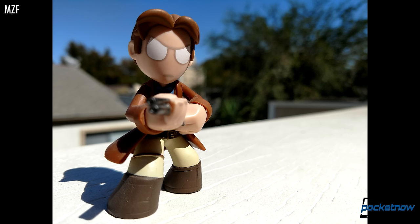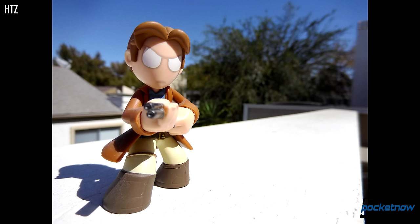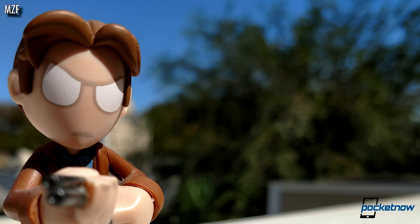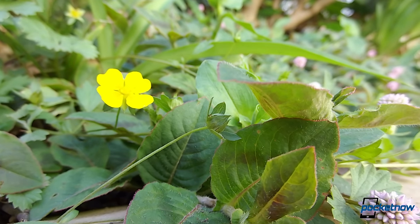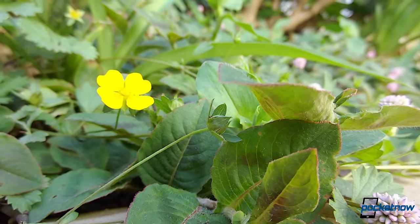Sticking with close-up shots, both cameras feature very similar macro-focusing distances, but the Z Force has a significantly wider aperture and produces a prettier bokeh depth-of-field blur. The zoom on the mod changes the minimum focusing distance, and at max zoom it's well over a meter, so unfortunately that hardware won't get you closer to your subject for a close-up shot.